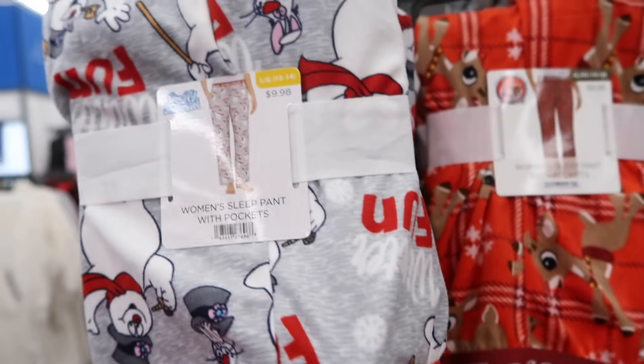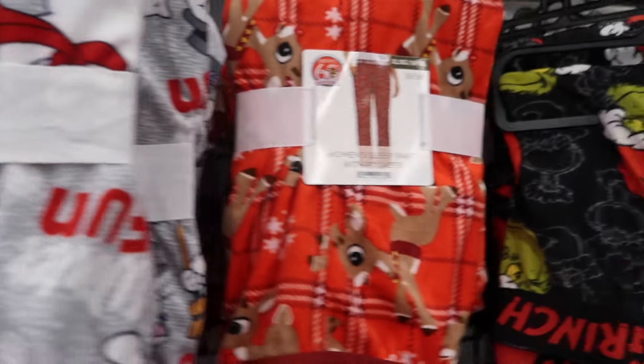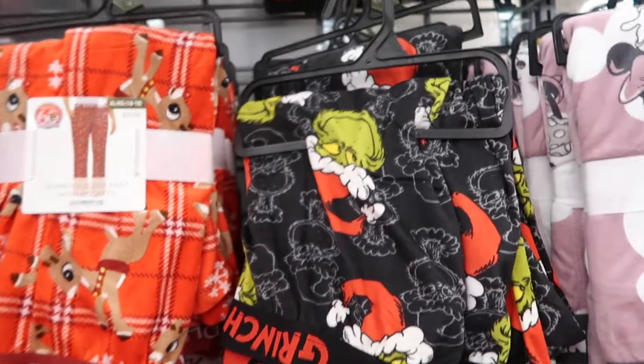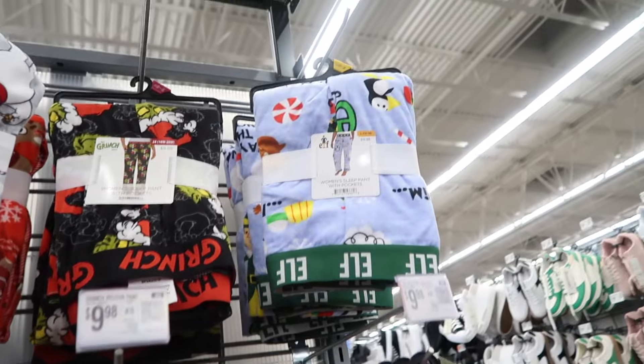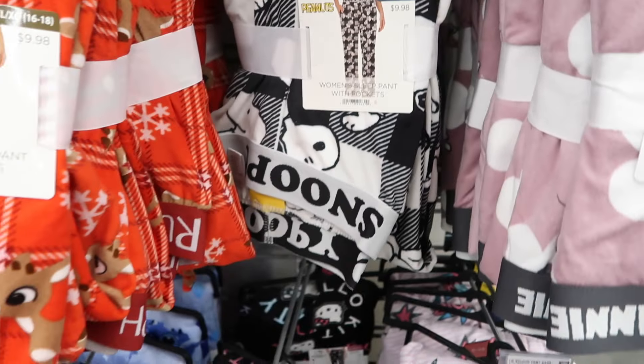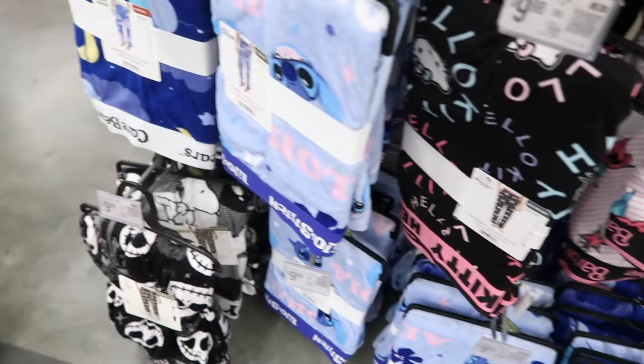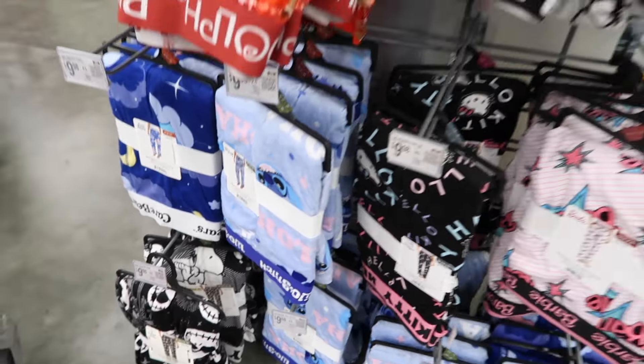Some new holiday pajama pants. These have an elastic waistband — it's a super soft kind of velour material, straight leg. They have the Rudolph, there's the Grinch, Elf is up there. And then they also have Snoopy. These don't look like Christmas prints — the Hello Kitty, Barbie, Stitch. And those are all $9.98.